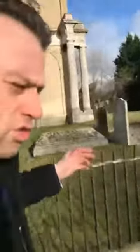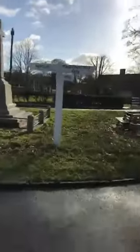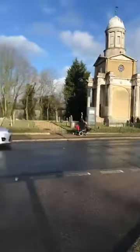As we just leave Manningtree, ladies and gentlemen, we're just going to go down a little bit. I'm just going to show you this sign quick. We have Manningtree, we have Misley, we have Lawford, and we have this Great War Memorial over here.